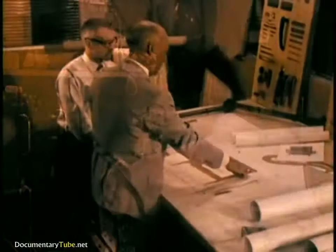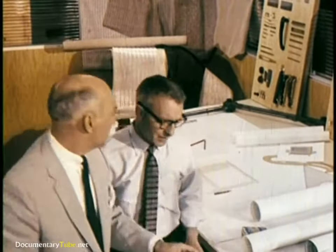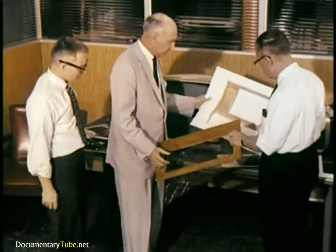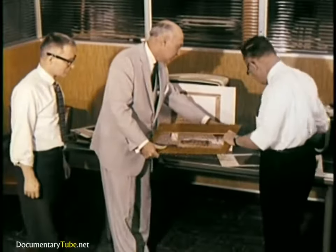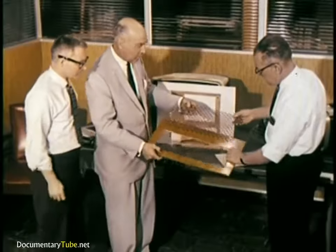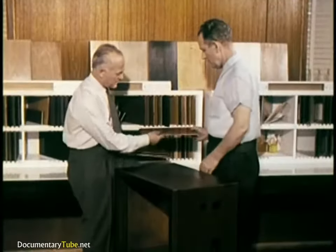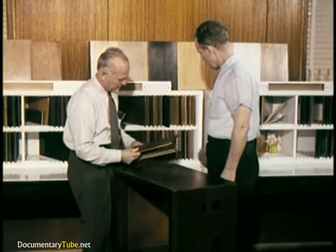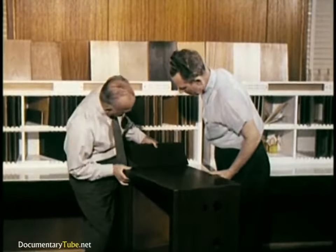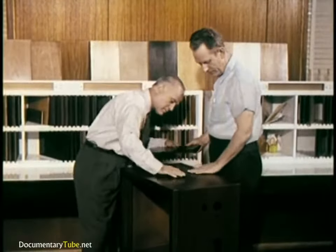Simultaneously, the Product Development Division searches for designs that reflect tastes and trends from all over the world. Hand in hand with styling design is the selection of quality materials to assure lasting beauty. Wood samples from all over the world are carefully considered. Hardware and fittings are selected carefully to complement the basic design. Colors and finish types are selected from a wide range of samples. Again, all these materials undergo initial testing to make sure they are able to withstand normal wear and still retain their beauty.